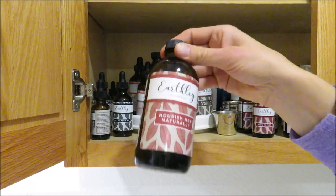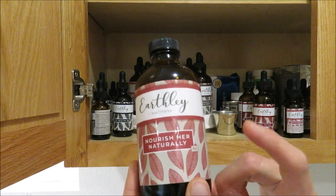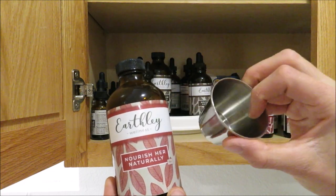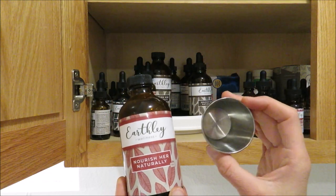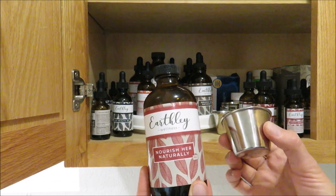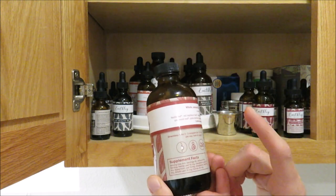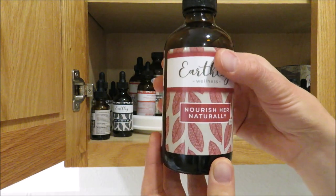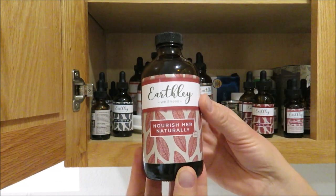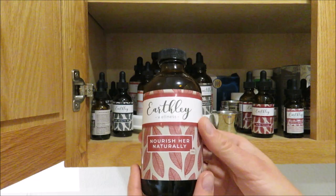The first one is my multivitamin — it's called Nourish Her Naturally. It's an herbal tincture in a glycerin base, not alcohol-based. I put a little bit in a small stainless steel shot cup with some juice because it has a minty flavor. I take half a teaspoon a day since I'm still breastfeeding. It's safe for breastfeeding and pregnancy, making it a great prenatal multivitamin in herb form that your body can actually utilize.